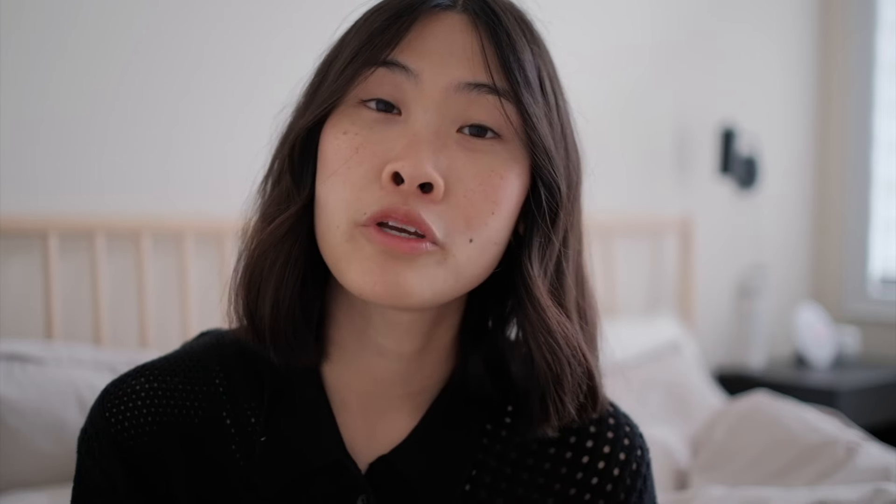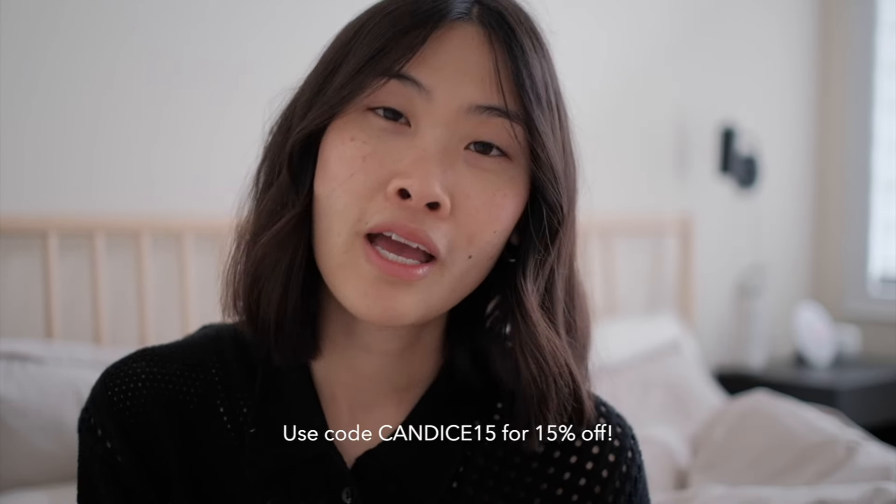So I hope you enjoyed this minimalist style inspo video. Thank you again to Cotton for sponsoring today's video. If you want to pick up anything from them, you can use my discount code to save, and I will see you guys all in the next one. Bye!